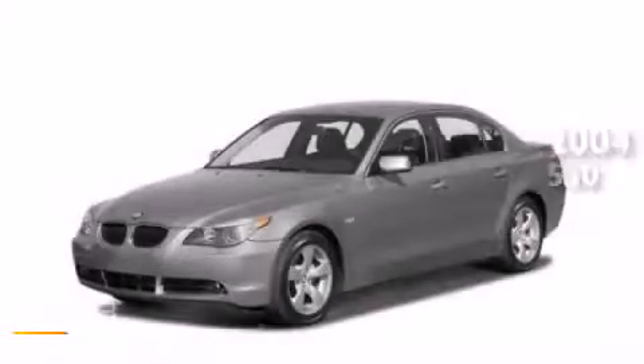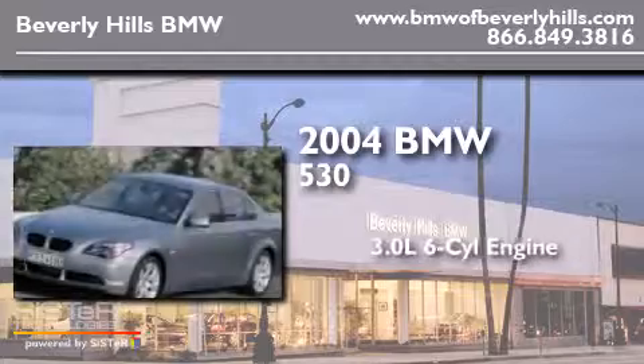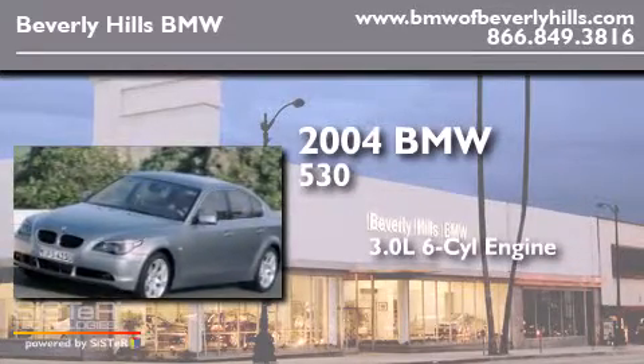This is a 2004 BMW 530. It features a 3.0-liter six-cylinder engine and an automatic transmission.